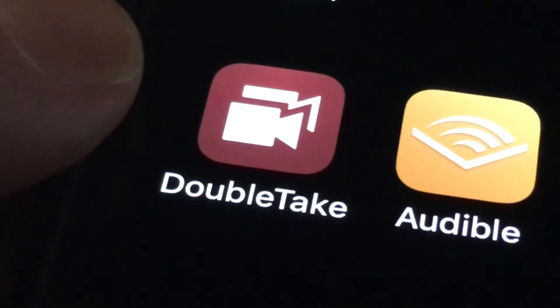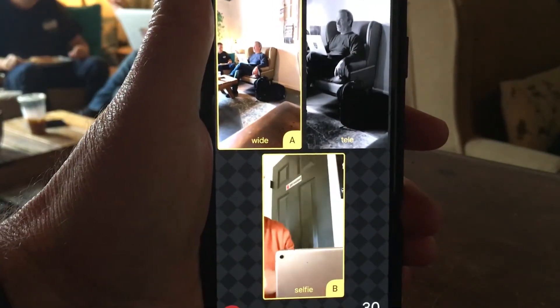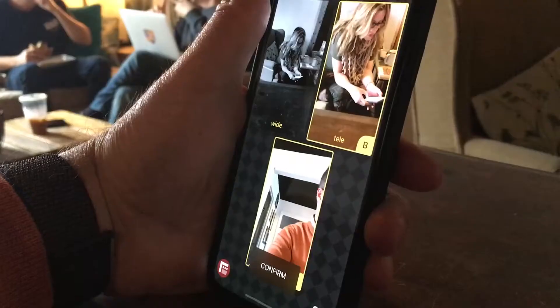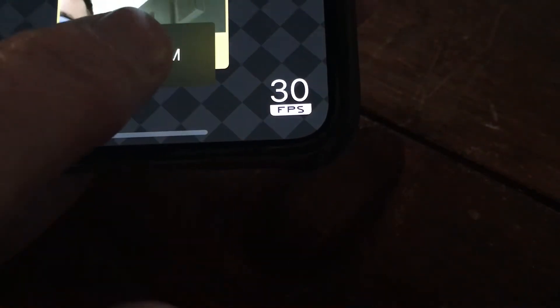Double Take is from the folks behind the very popular app Filmic Pro. It allows you to take full advantage of all the cameras on the phone — the selfie cam and the three rear-facing cameras on the iPhone 11, or the two on the iPhone X and XS. Just choose which cameras you want to capture with one button. It records in 24, 25, or 30 frames per second. Confirm and you're all set.